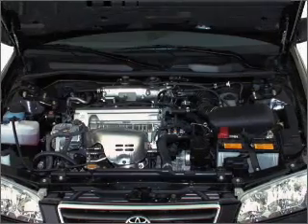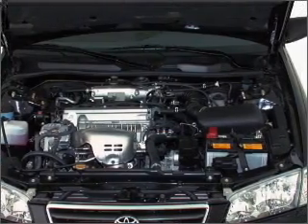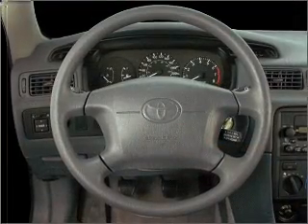Power steering, an AM-FM stereo, an adjustable tilt steering wheel. Call today to schedule a test drive.